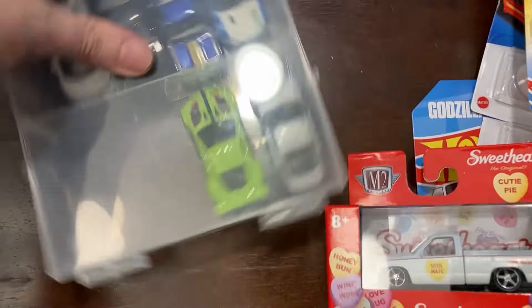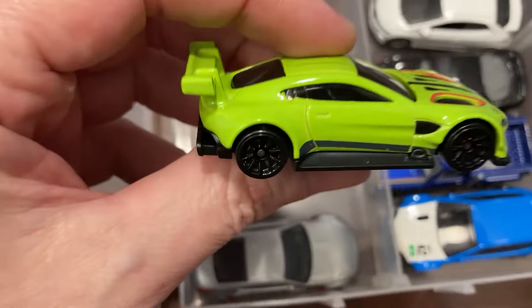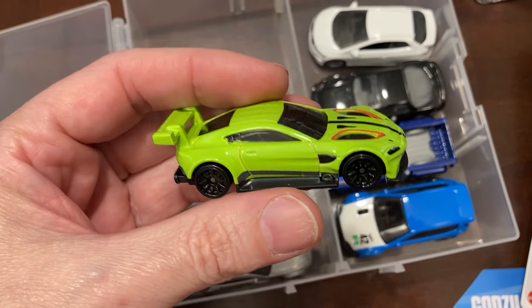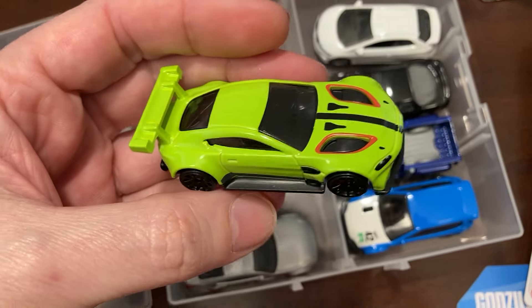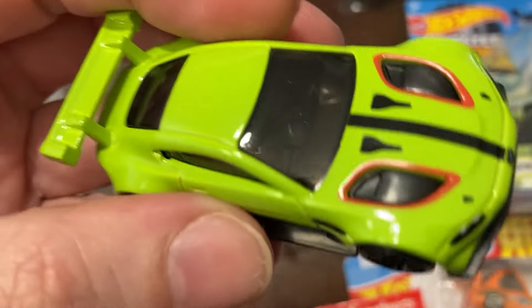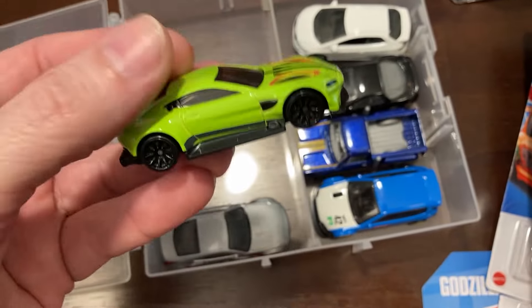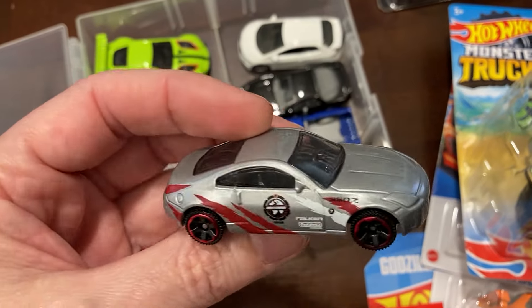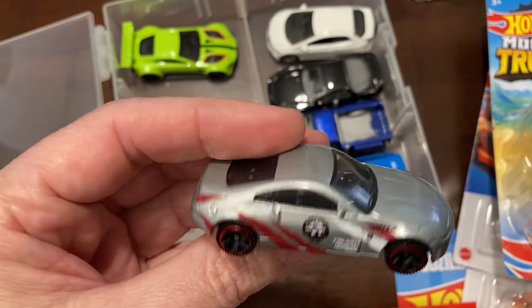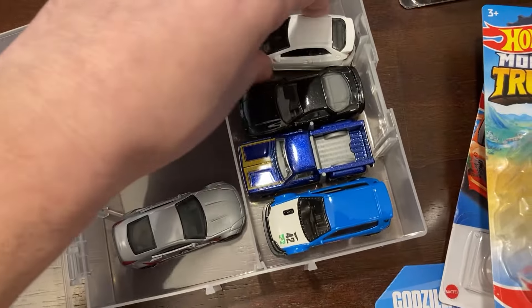And then for singles, I just went through my main lines and picked out some cars that I wasn't too enthused about anymore. Aston Martin Vantage — I just don't like the paint scheme on this one. It's got a decent interior, but they've come out with better ones; I think this was when it first came out and I was really excited for it. A Matchbox 370Z or whatever — I don't really like that one.